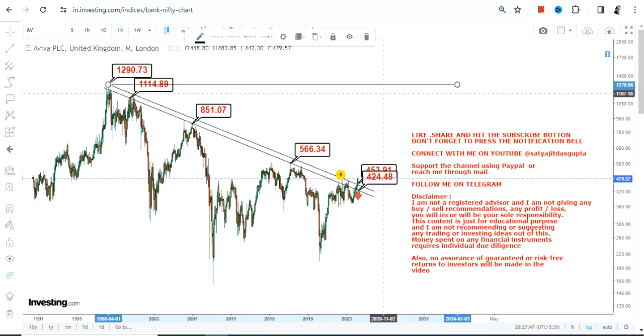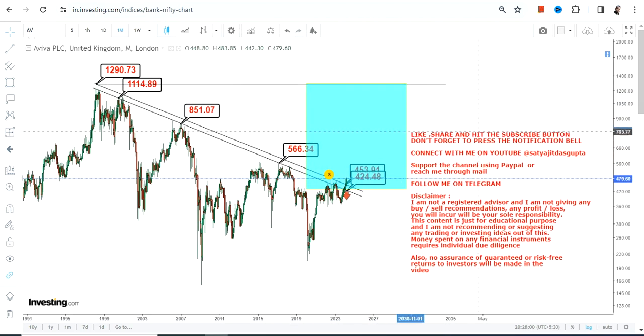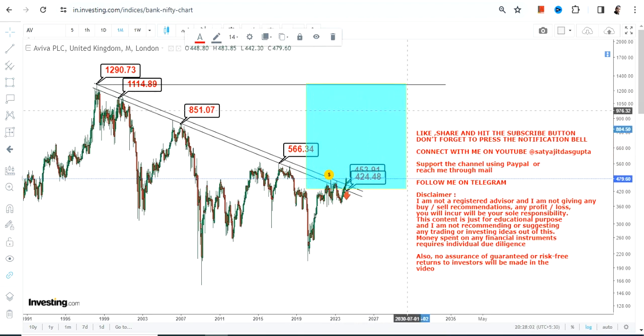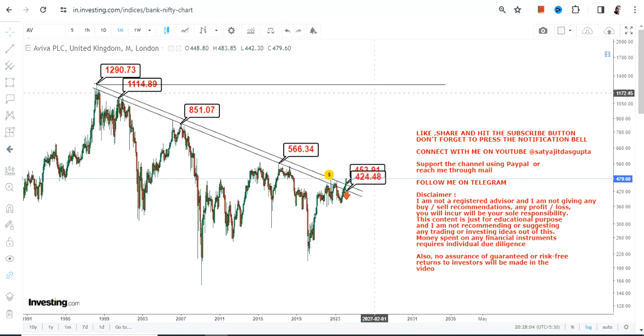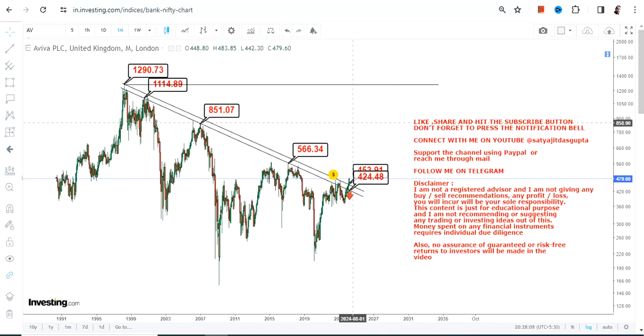We are not going out of range — it is just the high that the stock tested way back in 1999 or 2000. With this mega range breakout, this entire section has again become active for Aviva PLC, but in the long term, not the short run. These kinds of stocks are very slow-moving in nature as far as the big trend is concerned. So please take note of it. This is the end of the video, thanks for watching.